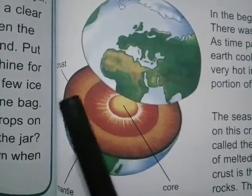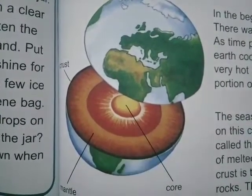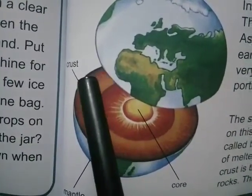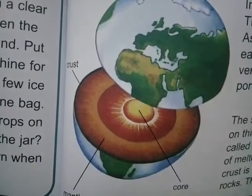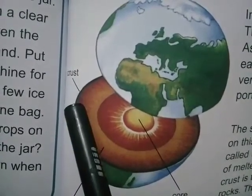Look at this picture. These are three layers of earth. The earth is very hot inside. The first layer is called the crust. We live on the outer cool portion of the earth called the crust. The seas, mountains, deserts, and forests all lie on this crust.